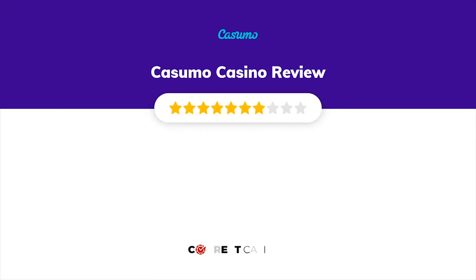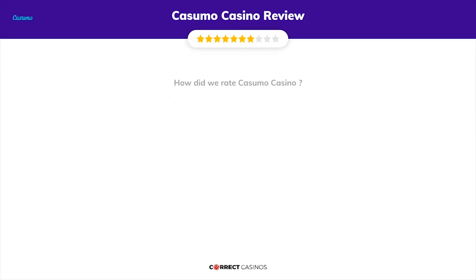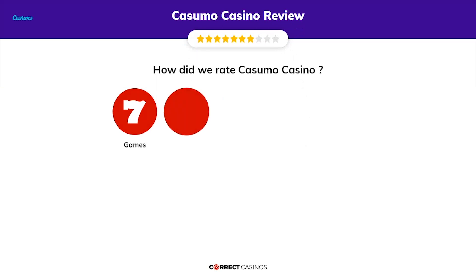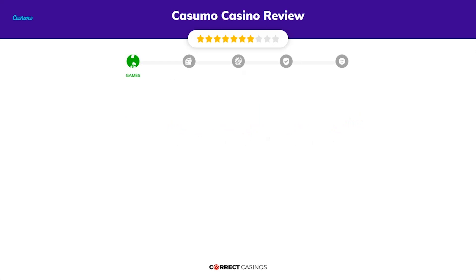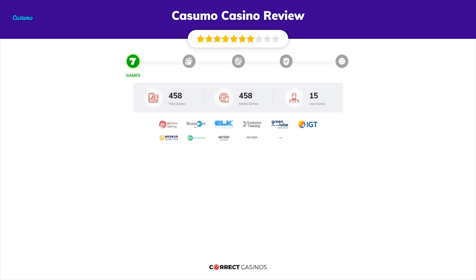Casumo Casino review by Correct Casinos. We have based this review and rated Casumo Casino based on several criteria: games, payment methods, bonuses, licensing, and customer support. So let's move forward. Chapter one: games. Casumo Casino offers over 800 slots.